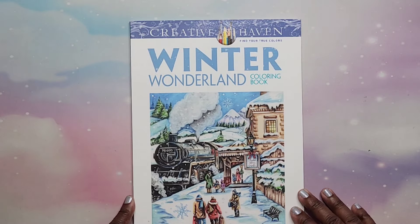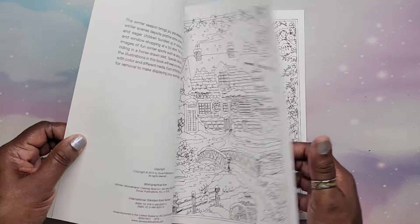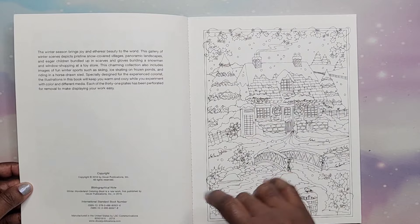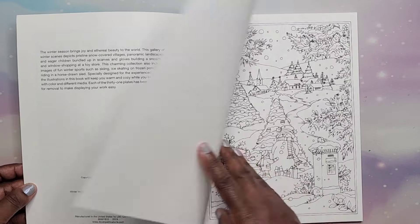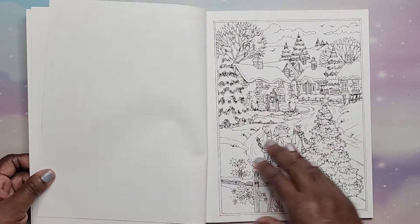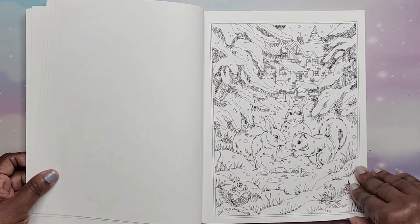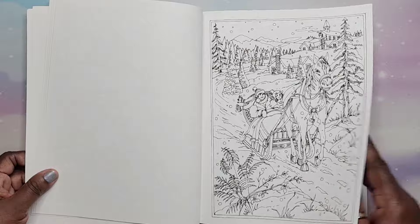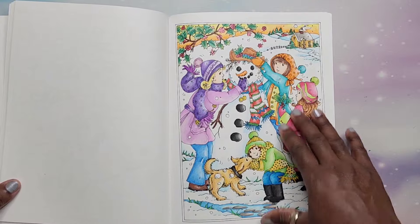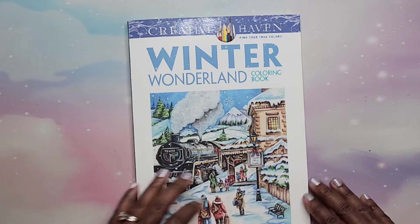Then we have Winter Wonderland by Theresa Goodridge. I think this could be one of her earlier books because the drawing style is just a little different — this one's copyrighted in 2016 and is not perforated. You can see how the style changed over the years. I did this one — it was fun to do. That is Winter Wonderland.